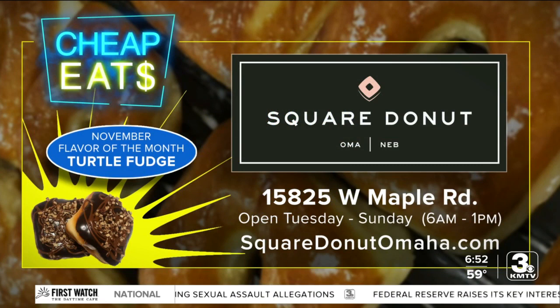Square Donuts is at 158th and West Maple Road. It's open Tuesday through Sunday from 6 a.m. to 1 p.m. — they're early for those donut shops. This month's flavor of the month is Turtle Fudge: filled with whipped cream, topped with chocolate and toasted pecans, then drizzled with a little caramel. You can go to squaredonutomaha.com for all the details.